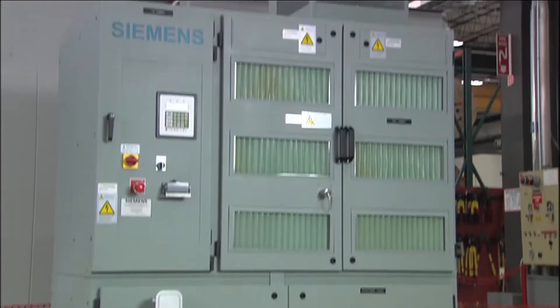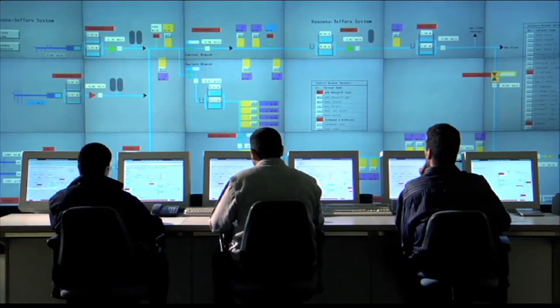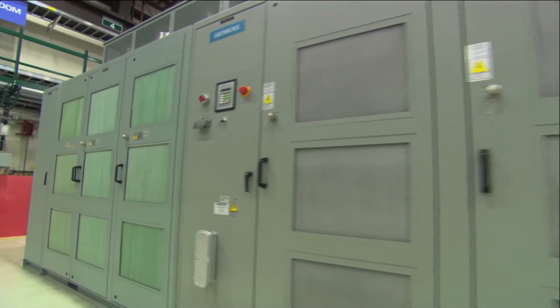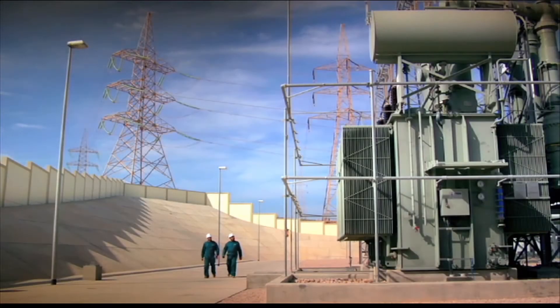Customers choose this VFD for its reliability, high input and output power quality, and the patented technology that has made it the drive of choice for medium-voltage applications.